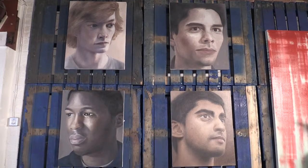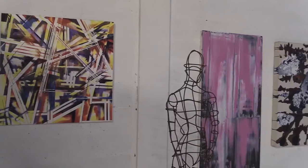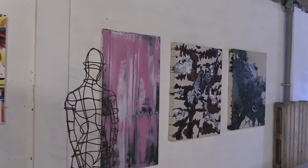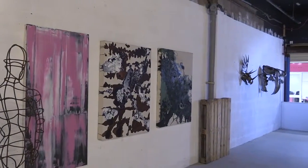In recent years there have been several reports bemoaning the number of closed shop units in Walsall town centre. However, recently one arts collective has found an innovative way to make use of the space and make the town centre much more appealing to visitors. We caught up with Gavin Lawley to find out more.